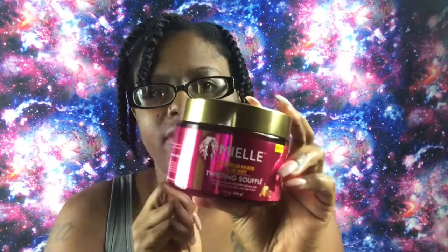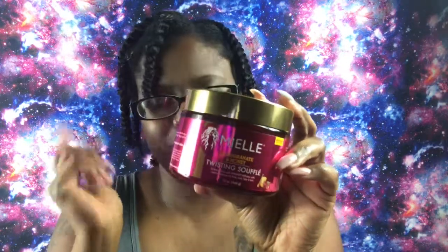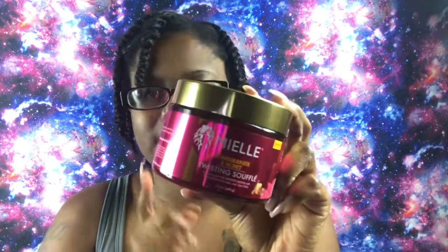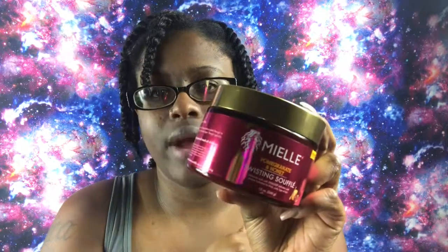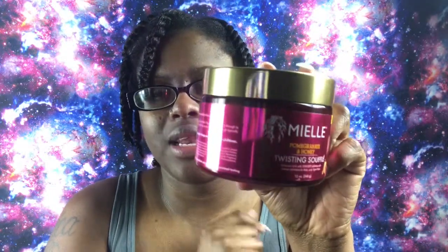You can find the Mielle Organics line inside Target and Walgreens, and it retails for $14 to $16. They have tons of other products in the pomegranate and honey line, including a leave-in conditioner that I love. Sally's also sells this line now. I first discovered it when it came in a gift set at Walmart during the holidays — two products for $10. Will I pay the $13–$14 for it? Absolutely. Sometimes you have to invest more in products; it takes trial and error to achieve a perfect twist out.